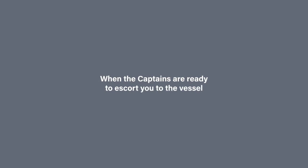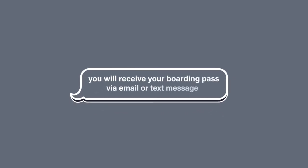When the captains are ready to escort you to the vessel, you will receive your boarding pass via email or text message. Traffic on our small island can get very congested. Give yourself plenty of extra drive time to get here for check-in. Our boats do leave the harbor as scheduled — we don't want you to miss the boat.